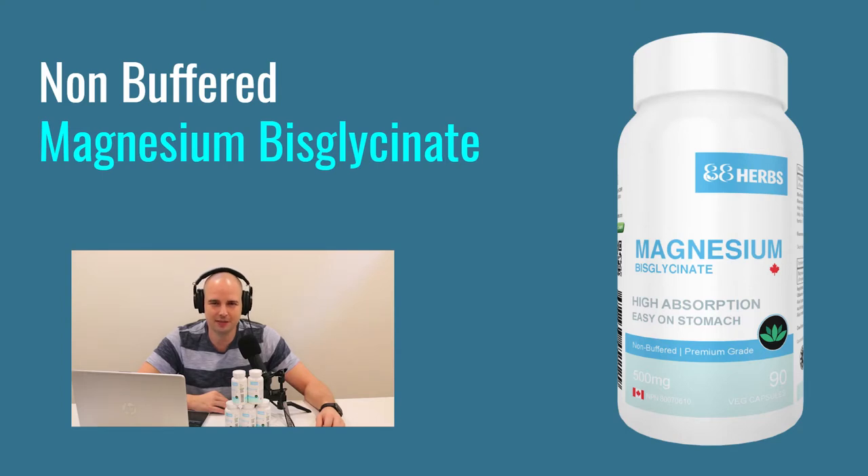Almost nobody even knows what non-buffered means, and most magnesium glycinate and bisglycinate on the market is buffered. For anyone who just wants the quick answer: this is our non-buffered magnesium bisglycinate from 88 Herbs — we'll put a link there and in the description, along with a link to another video on this magnesium.